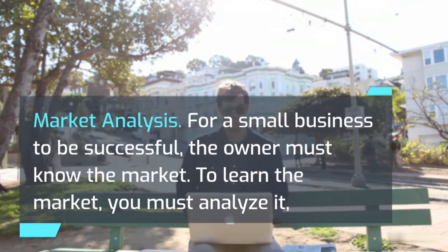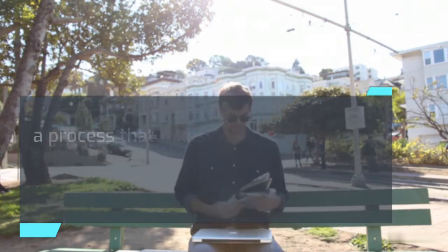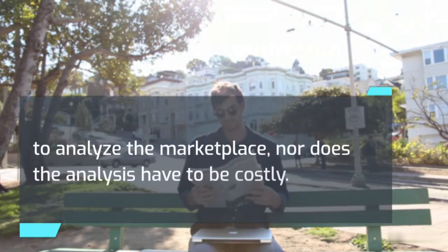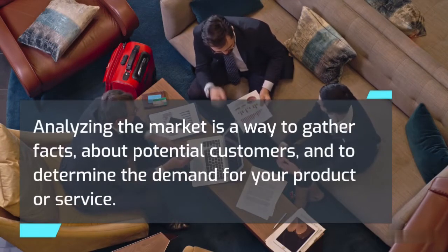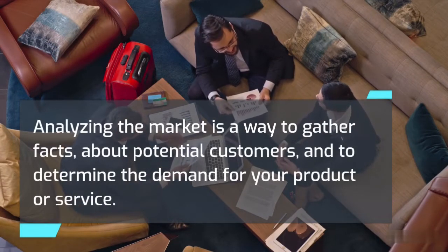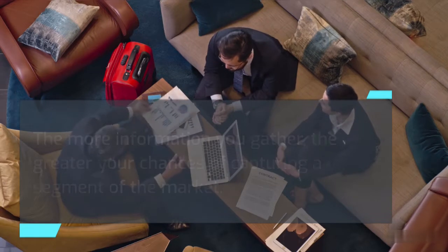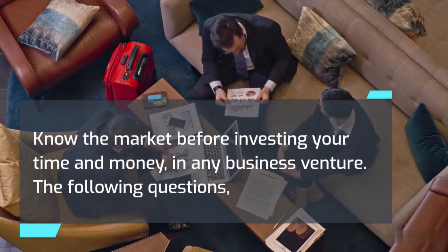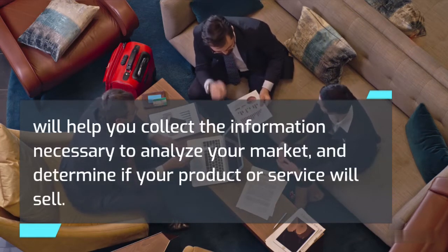Market analysis: for a small business to be successful, the owner must know the market. To learn the market, you must analyze it — a process that takes time and effort. You don't have to be a trained statistician, nor does the analysis have to be costly. Analyzing the market is a way to gather facts about potential customers and to determine the demand for your product or service. The more information you gather, the greater your chances of capturing a segment of the market. Know the market before investing your time and money in any business venture.